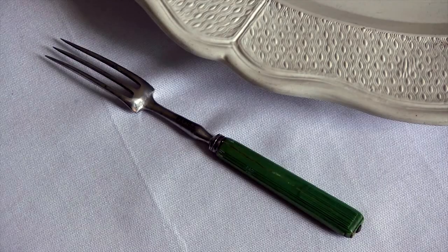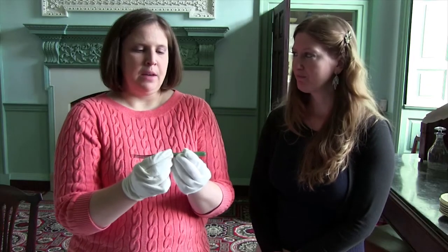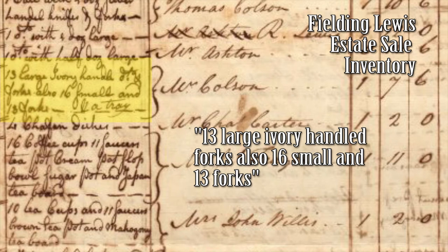I noticed that the silverware has a funky green handle. The silverware that we have on the table — for instance, this is a three-tine fork, very common for the time period — it does have this sort of strange green handle on it. These are actually identified in Fielding Lewis's 1782 probate inventory. It says that the table was set with green bone-handled utensils, and that's what this is. This handle is made out of bone or ivory that has been dyed green. It's a little unusual to our eyes today, but it was very common in the 18th century.